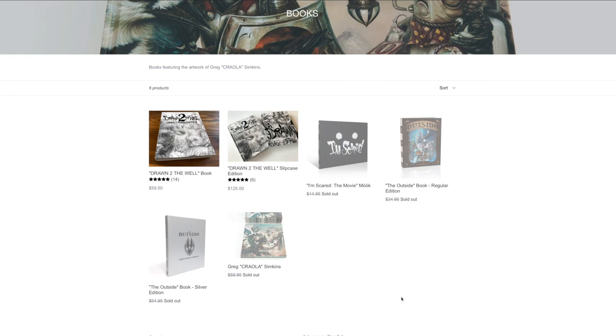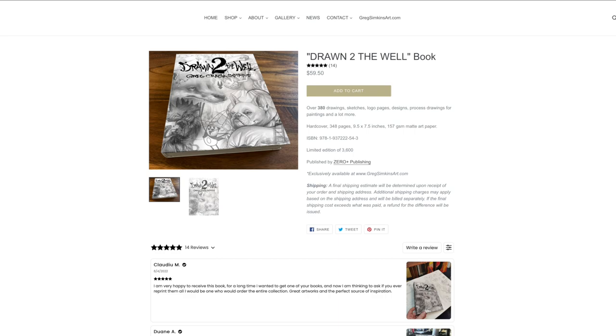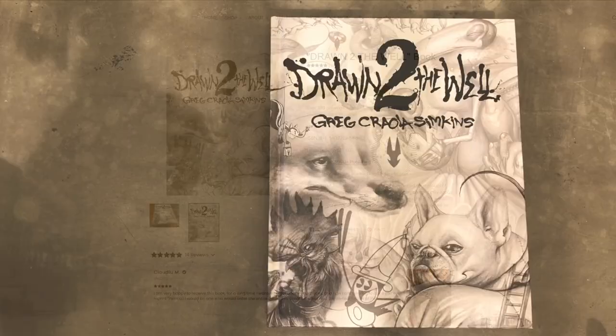It's been a sort of dream come true for me. Unfortunately, my first six books are sold out and are out of print. But have no fear, my newest book, Drawn to the Well, is still available. I put together this little book tour for you. I hope you enjoy it.